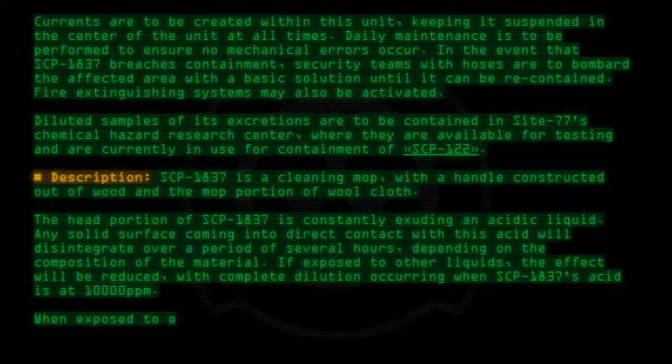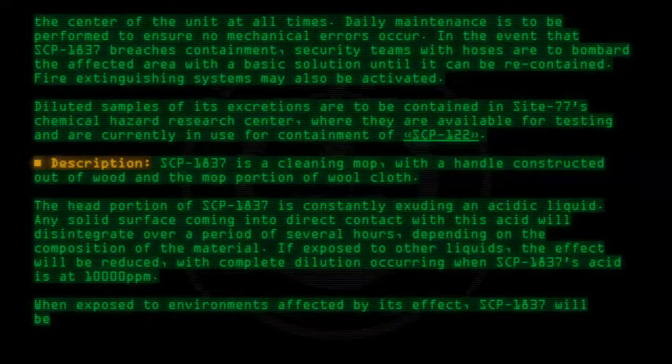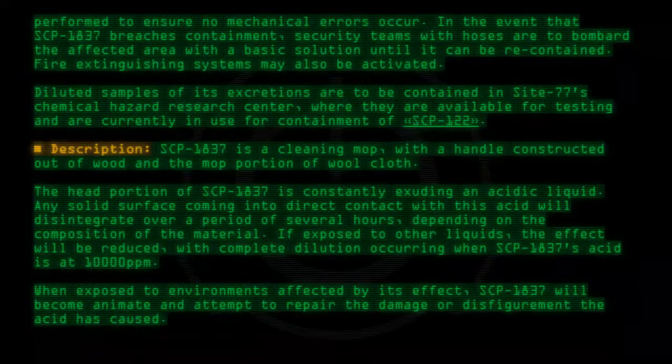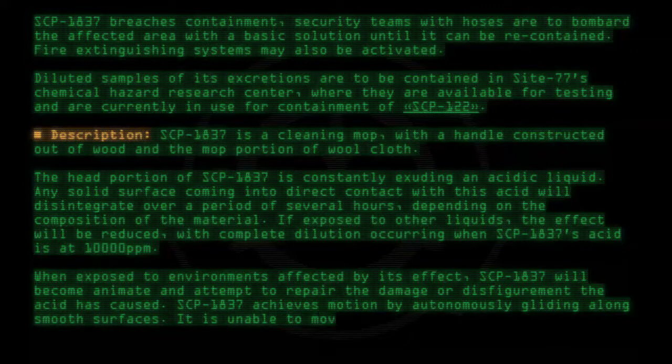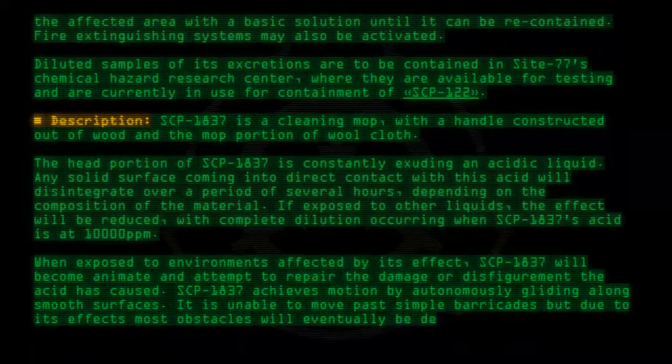When exposed to environments affected by its effect, SCP-1837 will become animate and attempt to repair the damage or disfigurement the acid has caused. SCP-1837 achieves motion by autonomously gliding along smooth surfaces. It is unable to move past simple barricades, but due to its effects, most obstacles will eventually be destroyed.